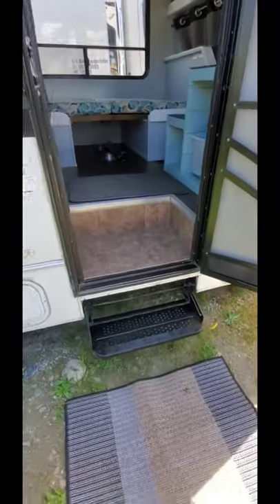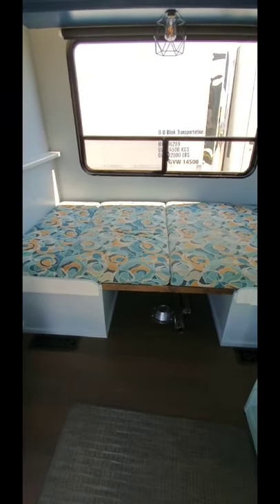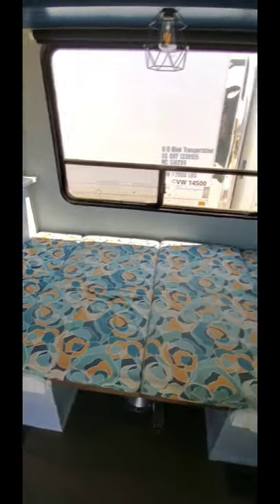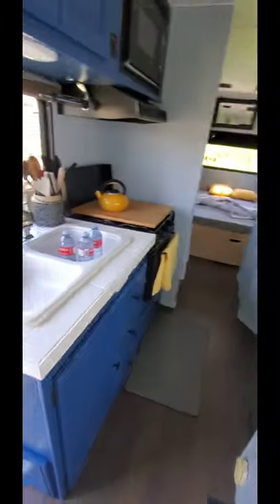We've got a nice step, nice walkway. As we walk in here the bed's already laid out, which is pretty sweet — you can lay down there. It's a double-sized bed, good for two adults, which is really nice. That's the cab up front, very very clean.